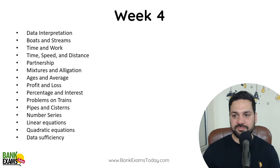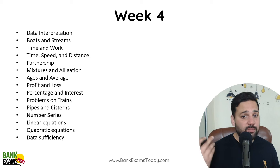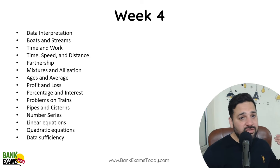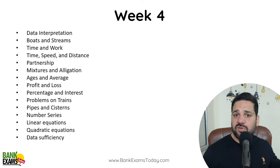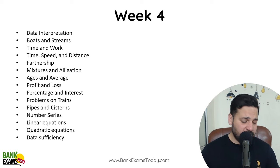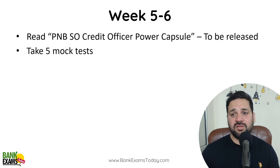In week four, I would highly recommend you cover data interpretation, boats and streams, time speed and distance, time and work, partnership, ages and averages, profit and loss, simple and compound interest, linear equations, and quadratic equations — that is the standard Quantitative Aptitude syllabus you are supposed to complete.